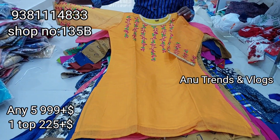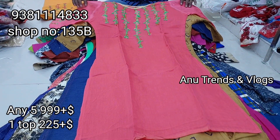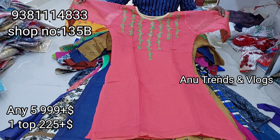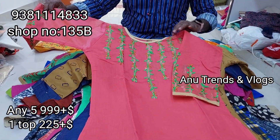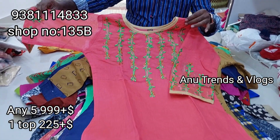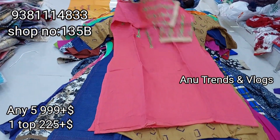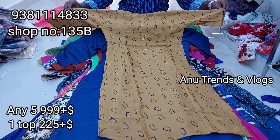This shop is number 131B. Now let me show the full collection of tops a little faster. I have a pink color combination, a very classy color, a patch style, a full heavy color, and a lot of color options. I have a lot of ₹999 5-tops packs with a lot of sizes.